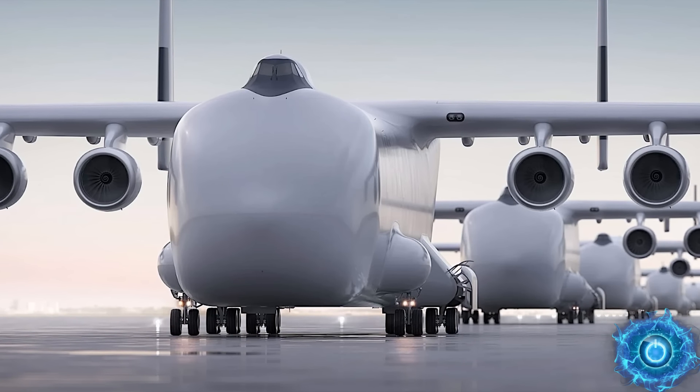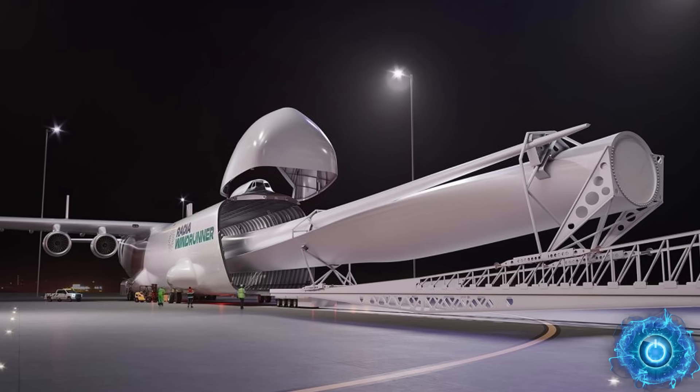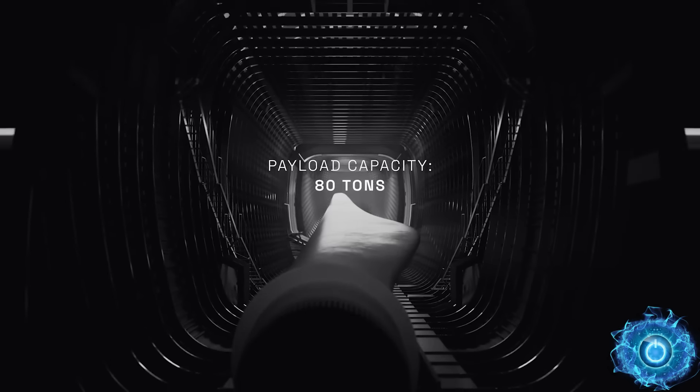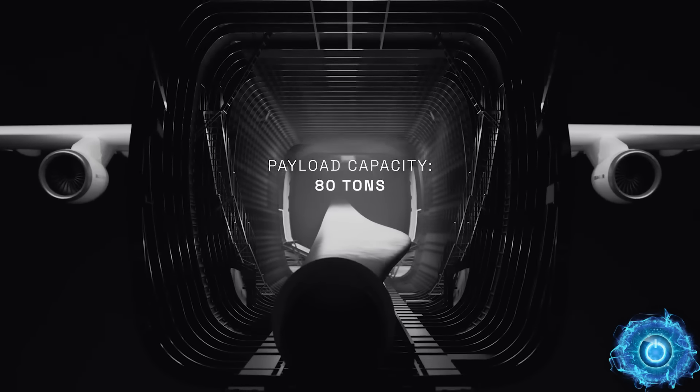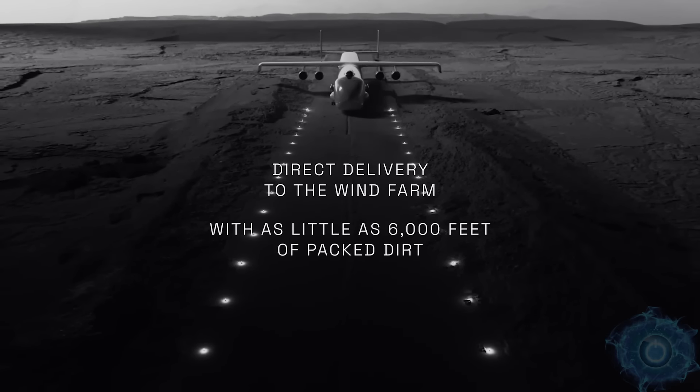The Windrunner could very well be the next largest aircraft in the world. Oddly enough, it's being built to transport wind turbine components, and it can directly transport to many different sites. But is it the versatile answer for heavy transport aircraft, and is it truly a feasible design?